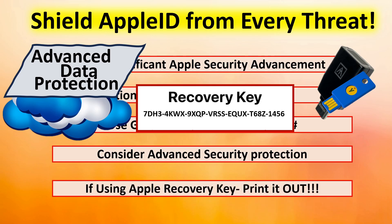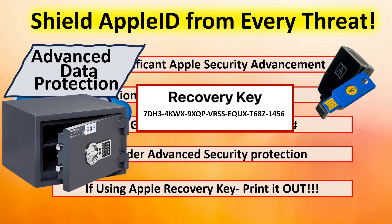And if you are going to use that Apple recovery key, please, by all means, print it out. We get contacted almost once a week by somebody who's lost a recovery key and cannot get back into their account. Print that thing out and put it in a safe location where you can always get access to it.